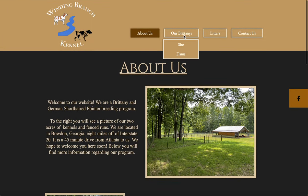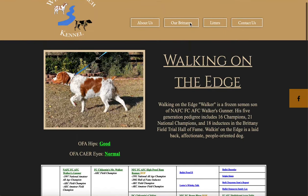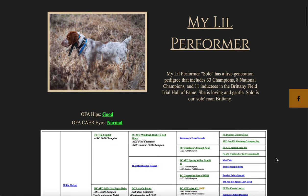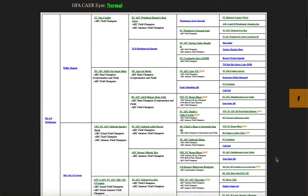If you go to our Brittanys and scroll down, this is our sire — his name is Walker. You can look at his information, his pedigree, his health testing, and read about him. Then we have our dams: this is Solo, and you can scroll down and look through all of them. We also have one more dam named Teal, so you can scroll down and look through her as well.